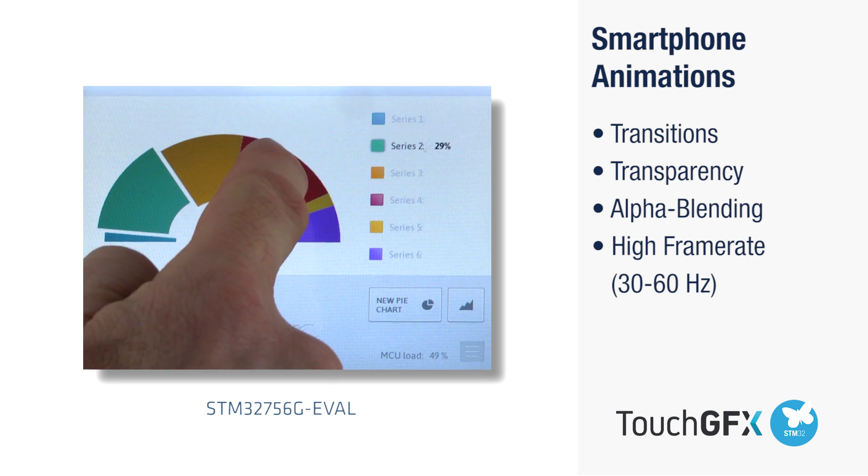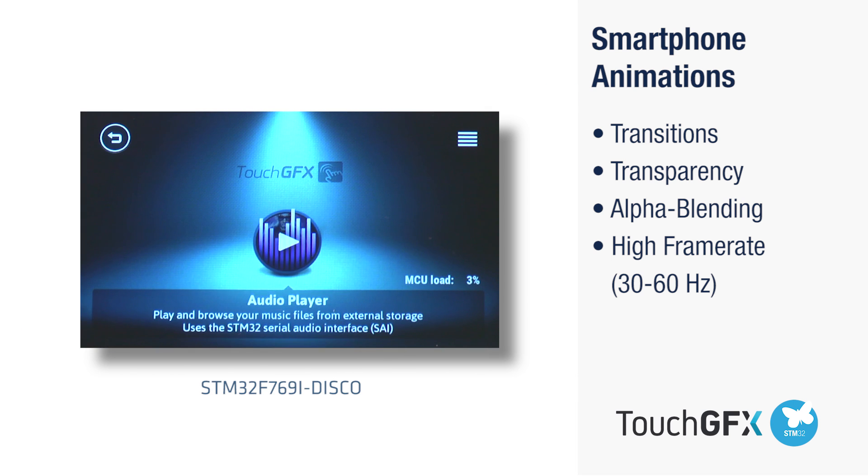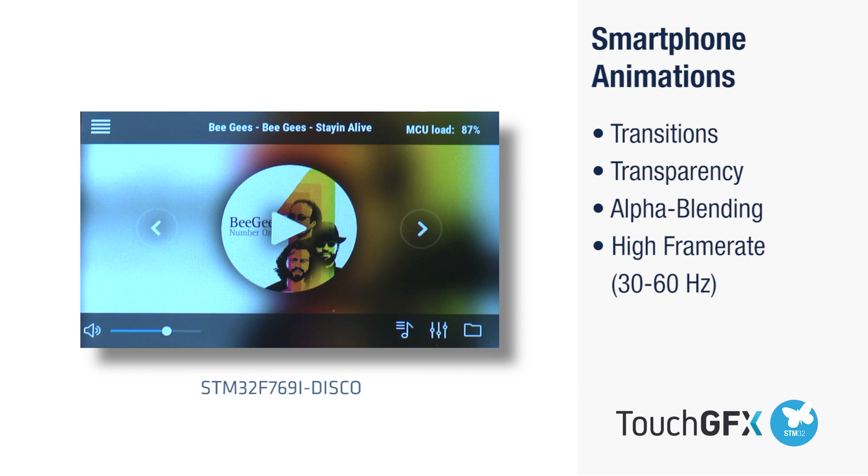TouchGFX offers easy development of smartphone animations including blurring, rotations, and full-screen transitions on top of transparency and alpha blending effects.